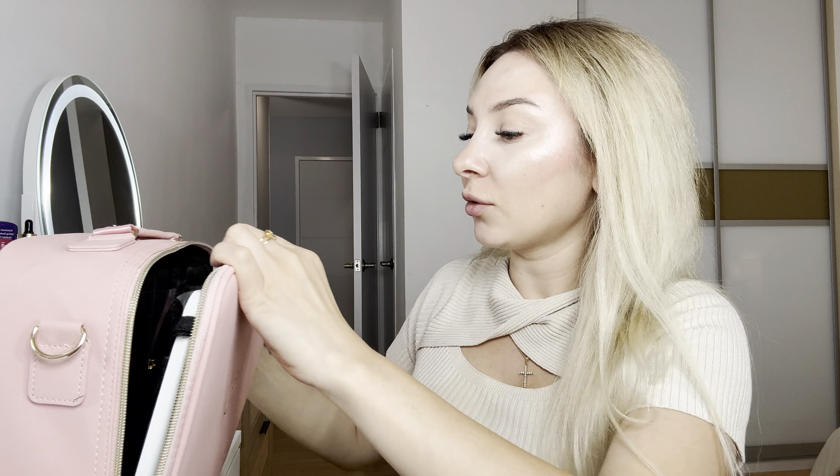Hi everyone, my name is Victoria. Today I would like to show you this beautiful travel makeup bag. I will send this product for you. First of all, I love this beautiful pink color. It's actually waterproof.